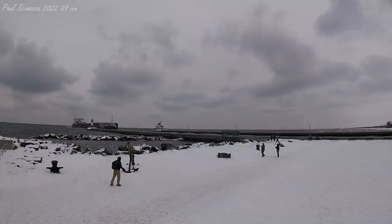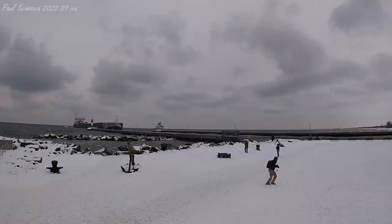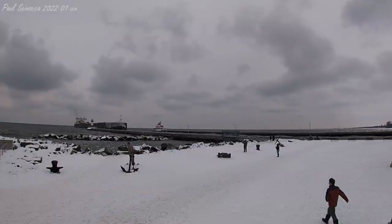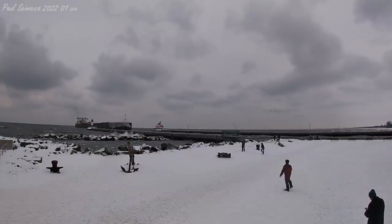Above her deck, that thing that kind of looks like a crane is a 250-foot self-unloading boom, which allows her to unload her own cargo at a rate of 10,000 tons per hour without the aid of shoreside equipment.